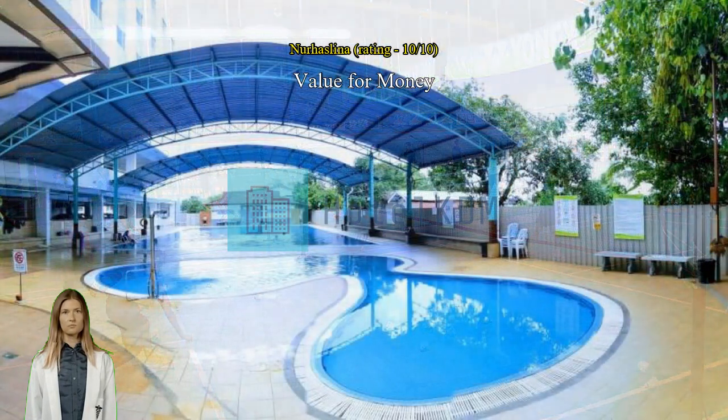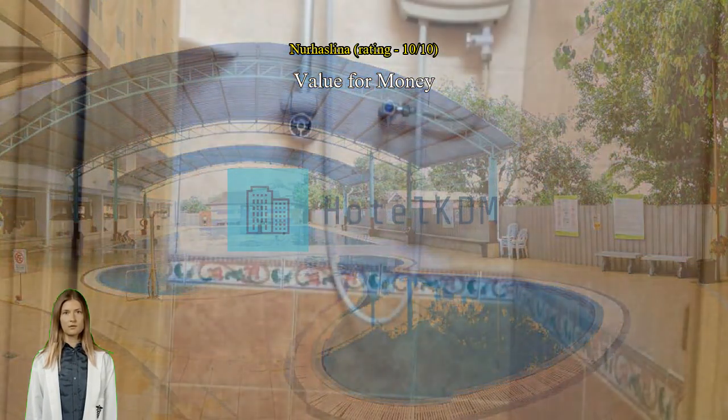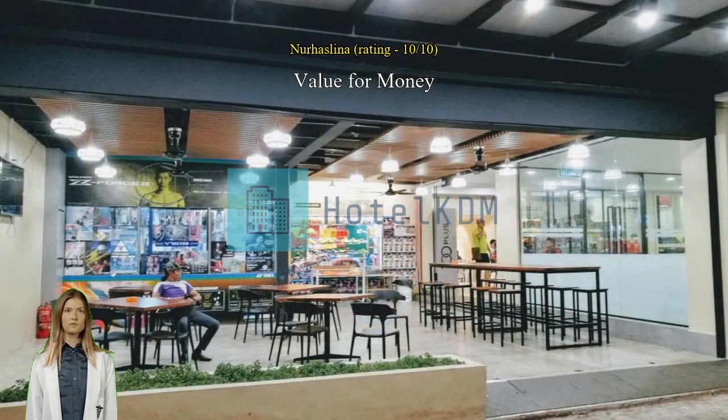6. Big pool. 7. Covered car park. 8. Water heater. 9. Mini mart.